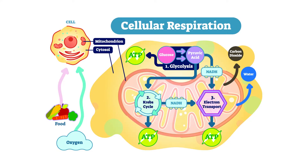Every single cell in an animal, and this includes us humans, requires oxygen to perform cellular respiration. Cellular respiration is the process by which animals take in oxygen and release carbon dioxide and water as waste products. Cells use that oxygen to burn food for energy.